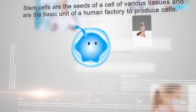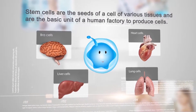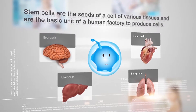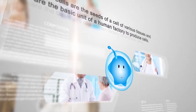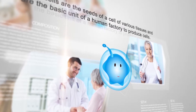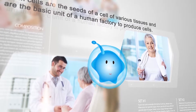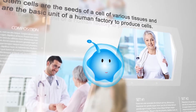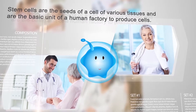Stem cells are the seeds of a cell of various tissues and are the basic unit of a human factory to produce cells. Stem cells prevent and delay cell disease, restore the normal function of cells, and can be utilized to heal illnesses and diseases, achieve anti-aging purposes, and other characteristics.